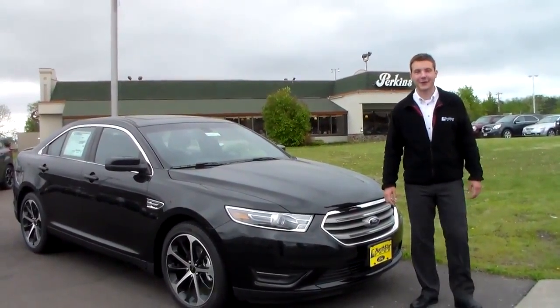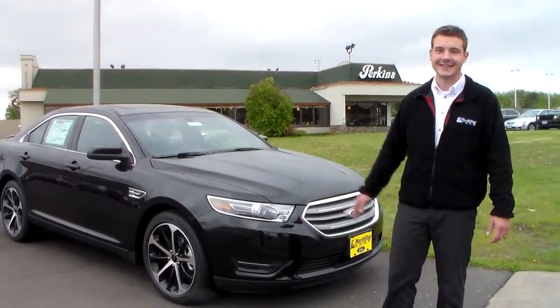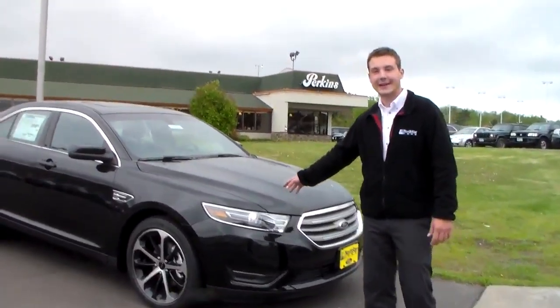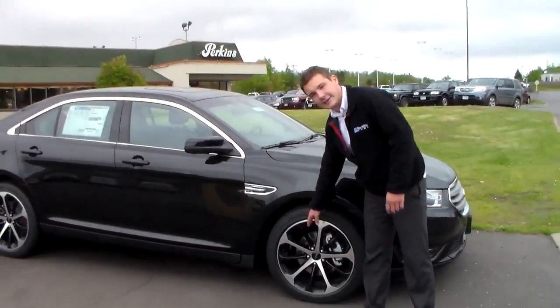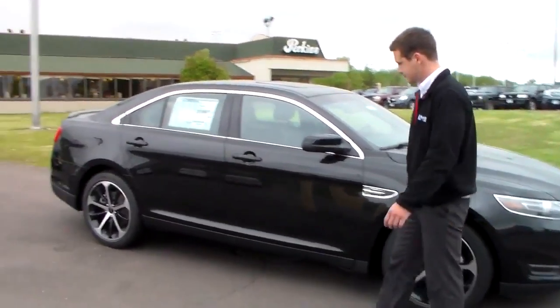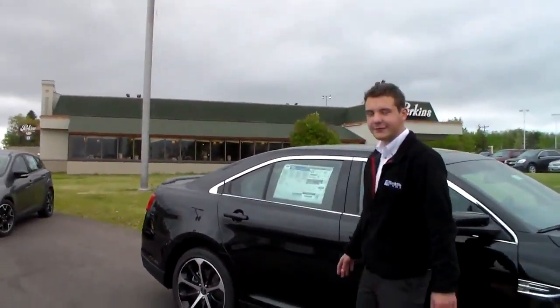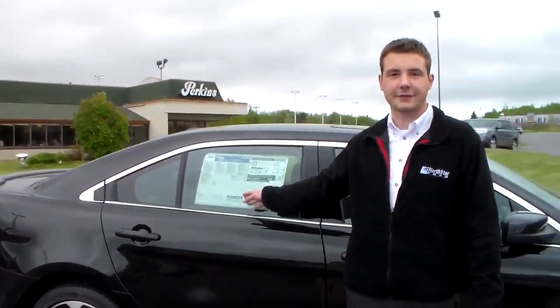Hi, I'm Alec Avery up at Northstar Ford, and here I'm presenting the 2015 Ford Taurus SEL with the 3.5 liter non-eco boost engine. This SEL has the optional 20-inch, 10-spoke rims. And with that 3.5 liter V6, you're going to be getting 29 highway and 19 city with the front wheel drive.